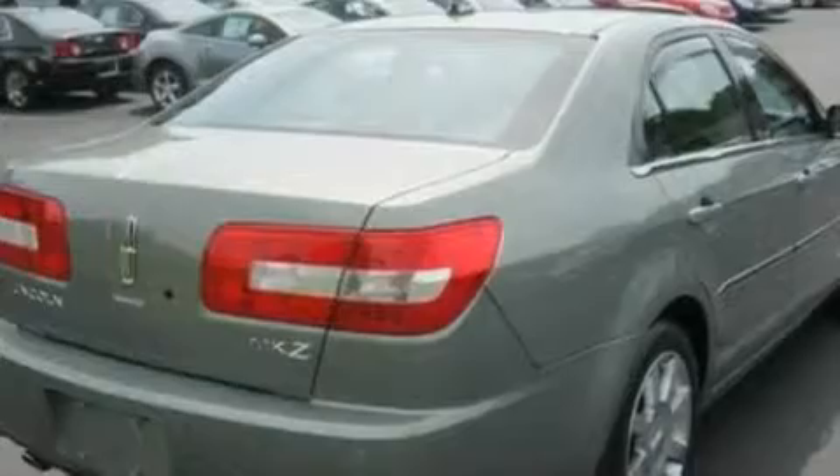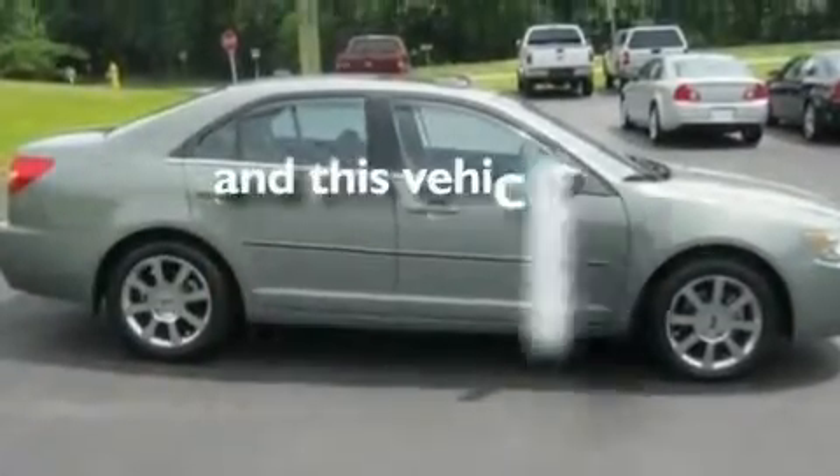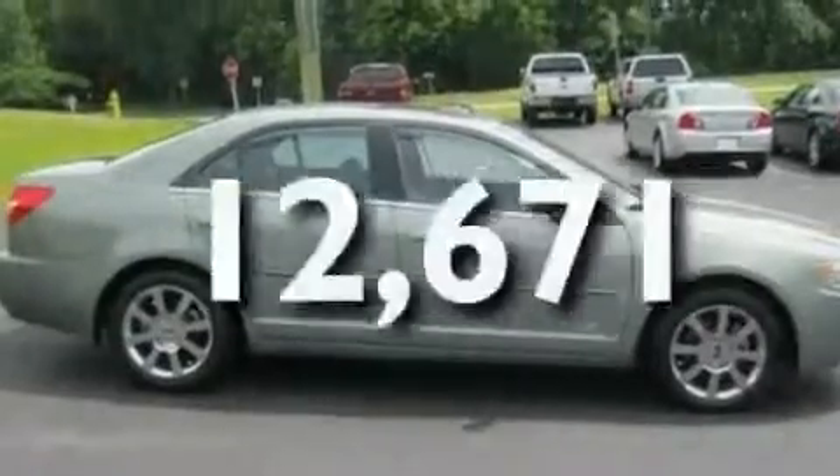17-inch wheels, a security system, a low-tire pressure indicator, air conditioning with automatic climate control, and this vehicle has fewer than 13,000 miles on the odometer.